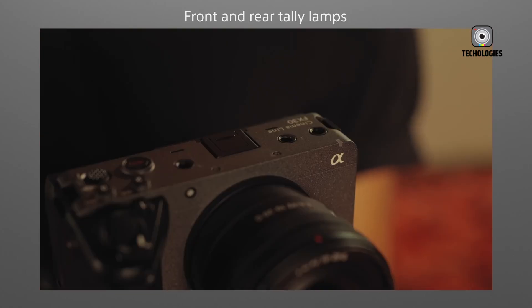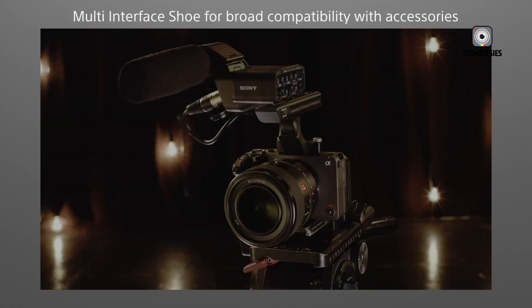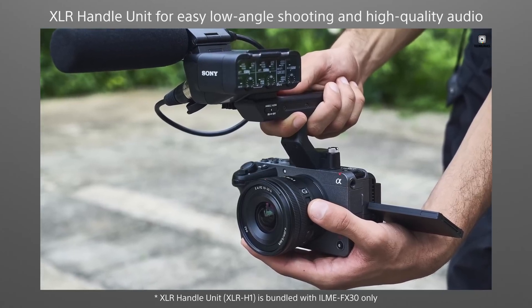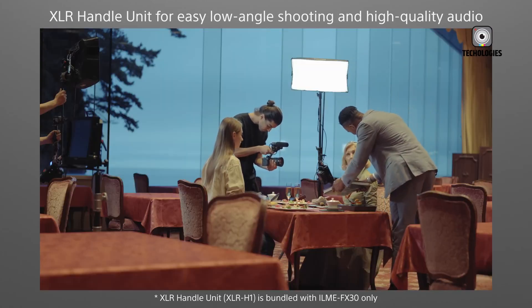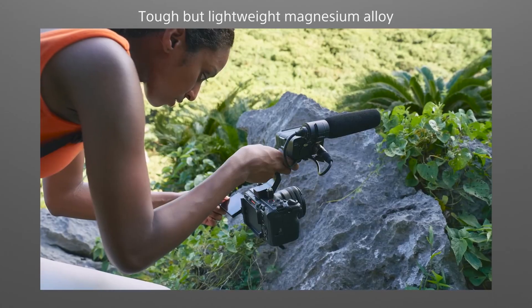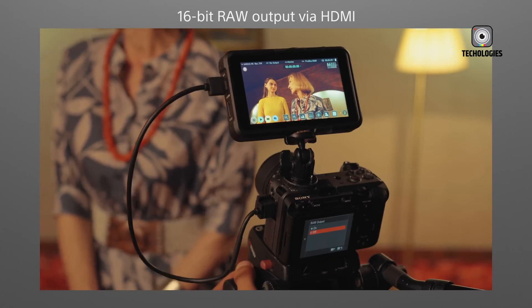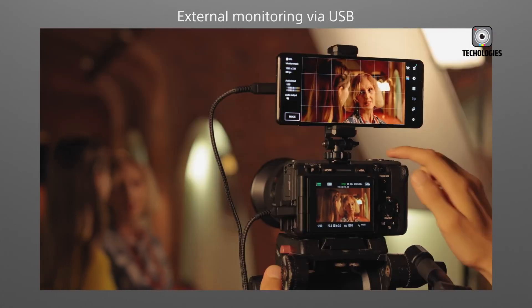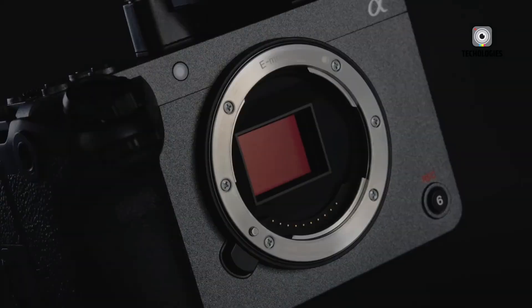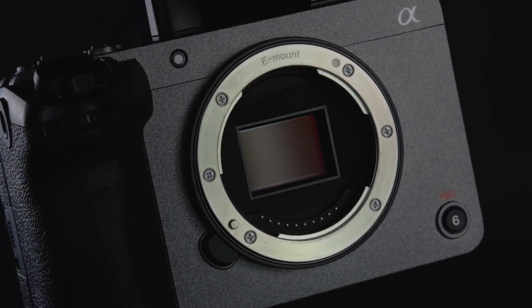The FX30 Mark II is also expected to have enhanced durability features, including a self-cleaning sensor mechanism to reduce maintenance needs, and potentially a modular design allowing for easier repairs and upgrades — addressing the growing right-to-repair movement. With the growing emphasis on sustainability, Sony is rumored to have made efforts to reduce environmental impact through recycled materials in the body, more energy-efficient components, and a comprehensive recycling program for end-of-life units.